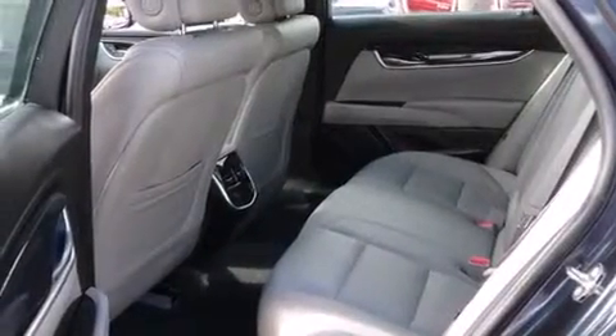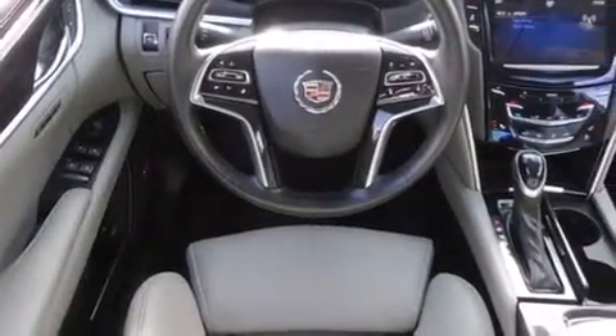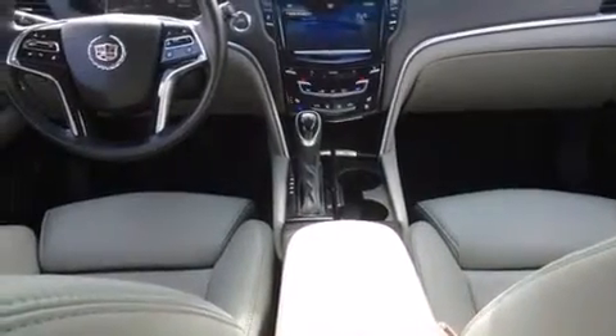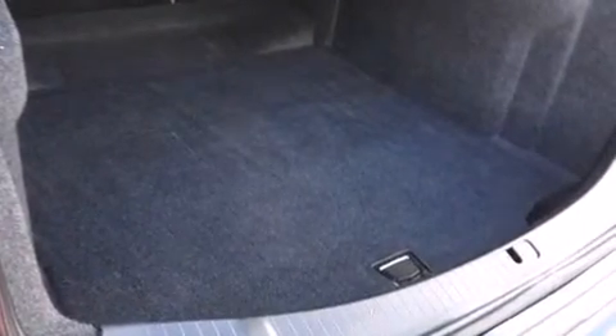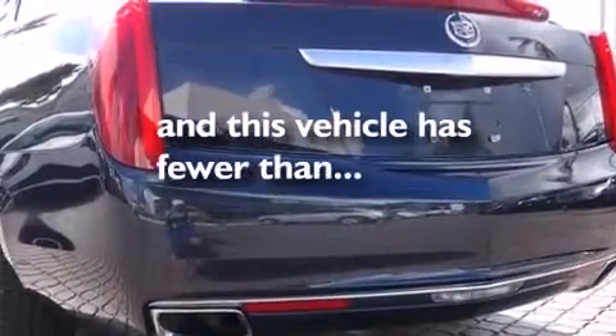Features include a heated steering wheel, Bluetooth cell phone integration, traction control and stability control systems, side curtain airbags, memory setting for the driver's seat position so you can recall your favorite position with the touch of one button, a heated driver's seat, and this vehicle has less than 16,000 miles.